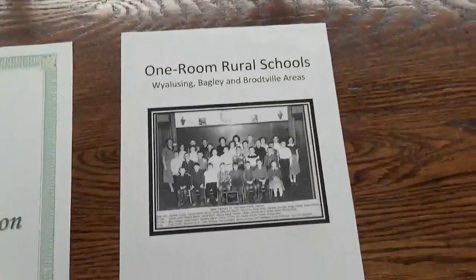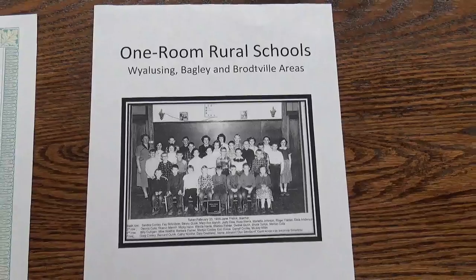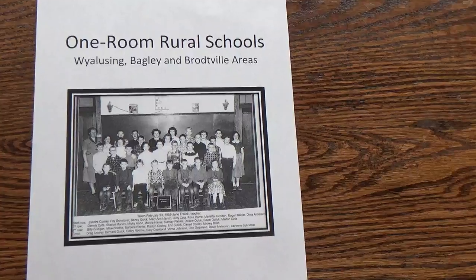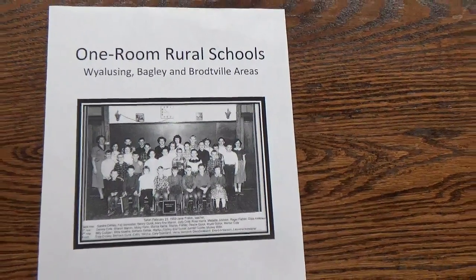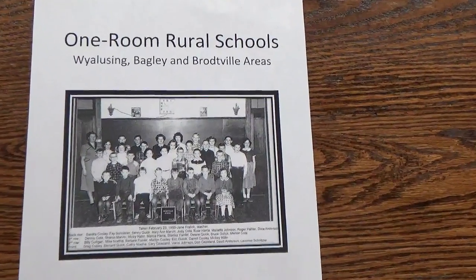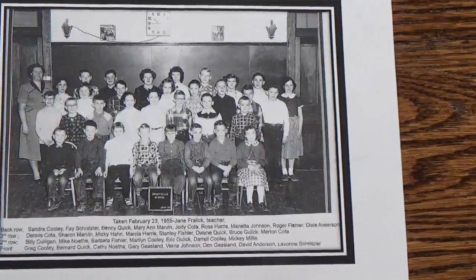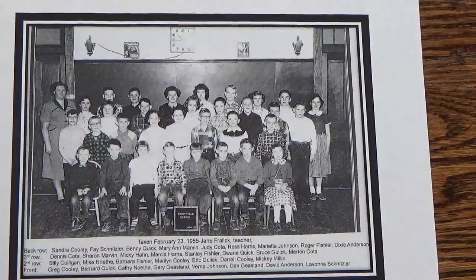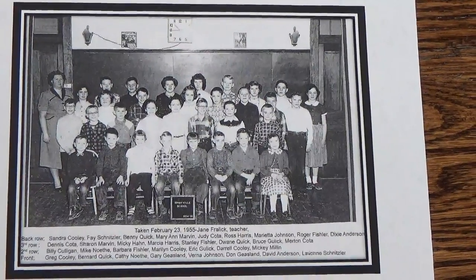The last one here covers one-room rural schools in the Wyalusing, Bagley, and Brottville areas. In addition to that, sometimes there are other little notebooks with more details. We're glad to get anything we can from any of these areas.